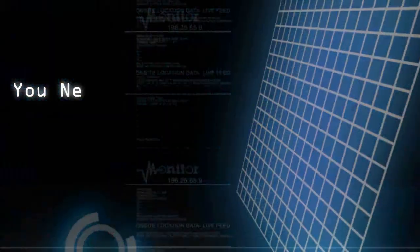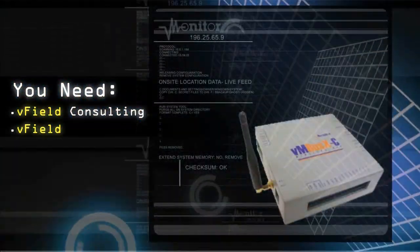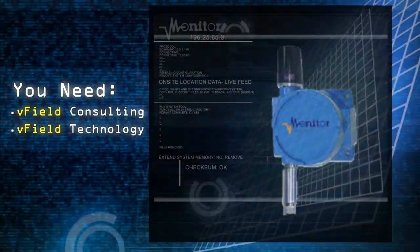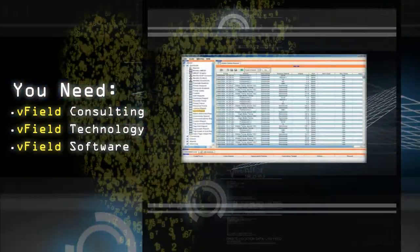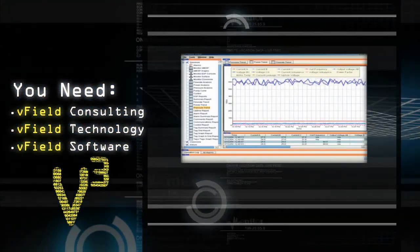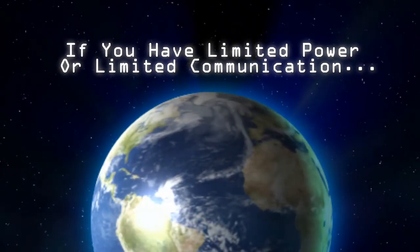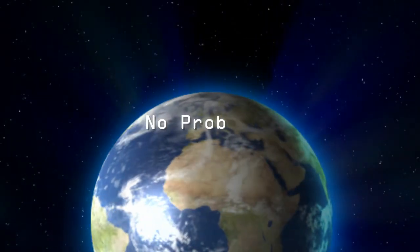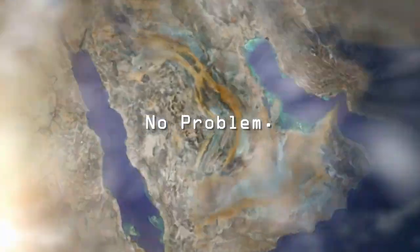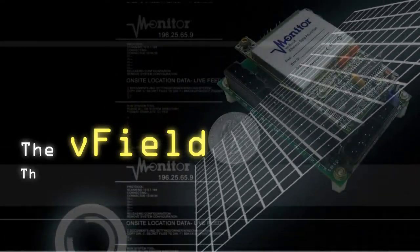In these inaccessible and difficult-to-reach environments, you have the right partner: V-Monitor. V-Monitor has the answers. With the V-Field and our V-3 process, we can bring the virtual oil field to your desktop today. No power. No communication. No problem. The patented V-Monitor technologies and processes allow us to bring the virtual oil field to places others simply cannot reach.